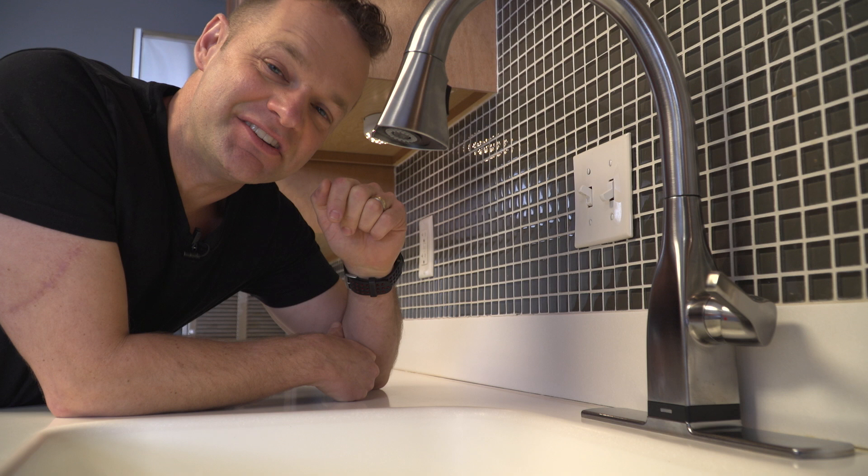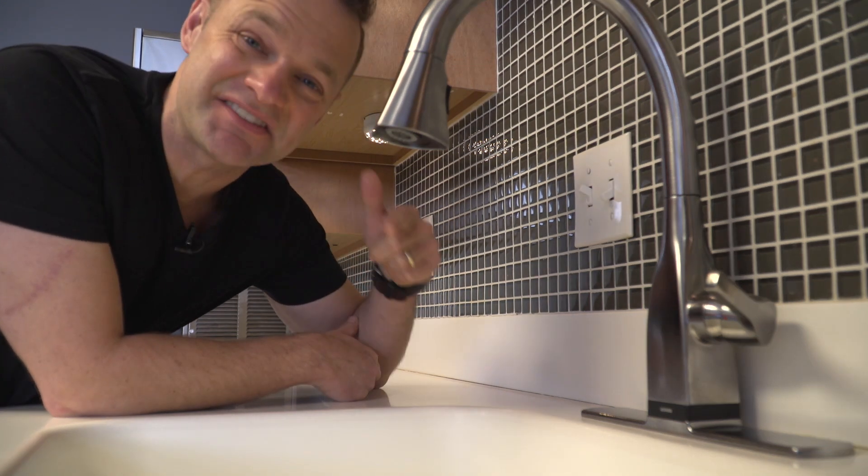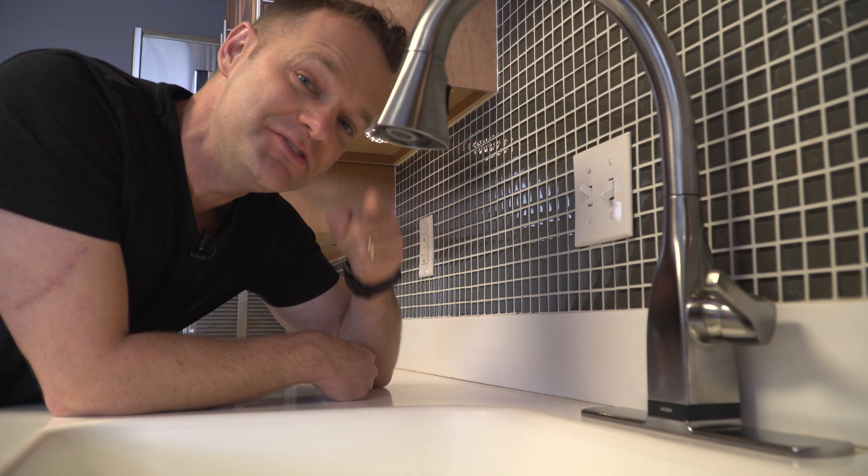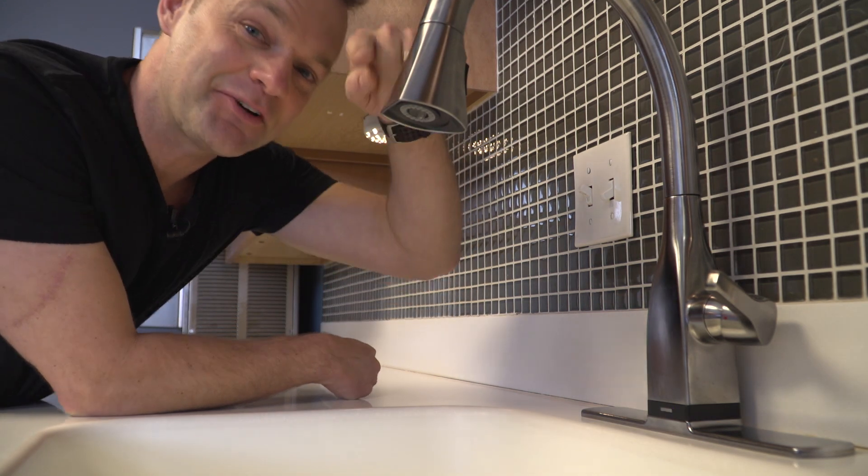You ever wonder how the everyday objects in your house get made? Someone has to design them. We're here at Delta Faucet to learn how creative people make the things you use every day. Follow me.